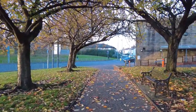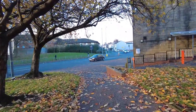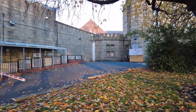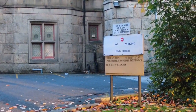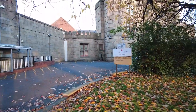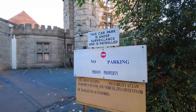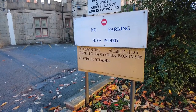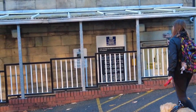HM Prison Preston is a Category B men's prison located in the city centre area of Preston in Lancashire, England. The prison is operated by His Majesty's Prison Service. The capacity is 750, the population is 665 as of September 2022. Opened in 1970, the governor is Dan Cooper. This is the entrance to the car park — the Crown accepts no liability in respect of lost vehicles. You've got all the usual signage about prisons.